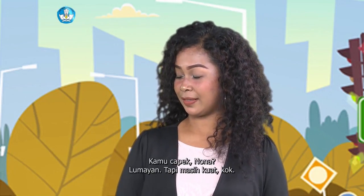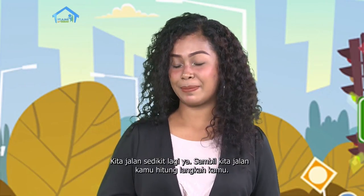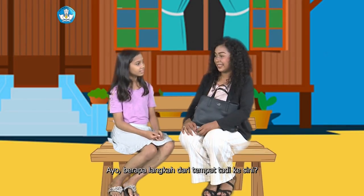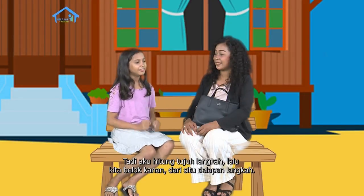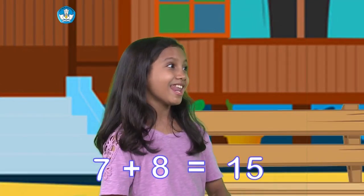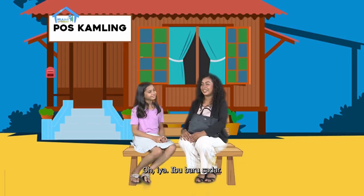Kamu capek, Nona? Lumayan, tapi masih kuat kok. Kita jalan sedikit lagi ya. Sambil kita jalan, kamu hitung langkah kamu. Satu, dua, tiga, empat. Ayo, berapa langkah dari tempat tadi ke sini? Tadi aku hitung tujuh langkah, lalu kita belok ke kanan, jadi delapan langkah. Kalau dijumlahkan jadi berapa? Lima belas. Hebat. Tempat apa ini ya? Pos kamling? Tahu dari mana kamu? Tuh, di situ tuh. Oh iya, Ibu baru sadar. Ibu punya sesuatu buat kamu. Wah, apa tuh?